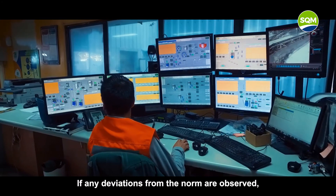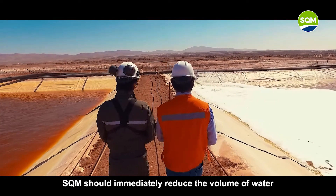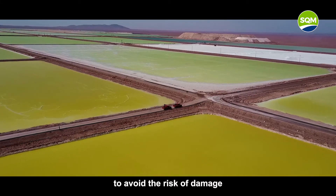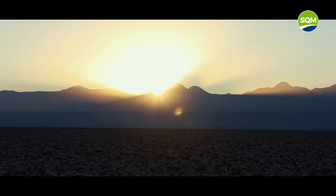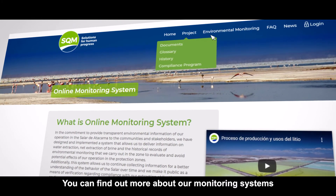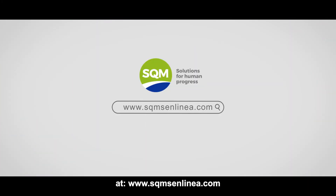SQM also has an early warning system to help avoid any relevant environmental impact from pumping fresh water and brine. If any deviations from the norm are observed, SQM should immediately reduce the volume of water or brine being pumped from its wells to avoid the risk of damage to the basin's sensitive ecosystems. You can find out more about our monitoring systems at www.sqmsinlinea.com.